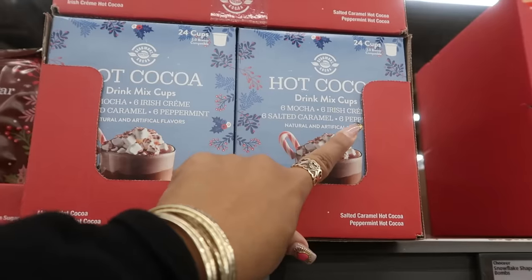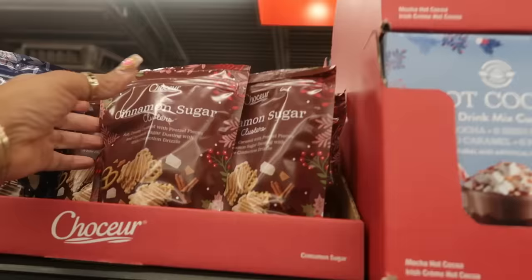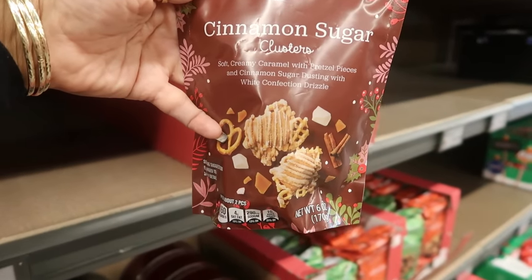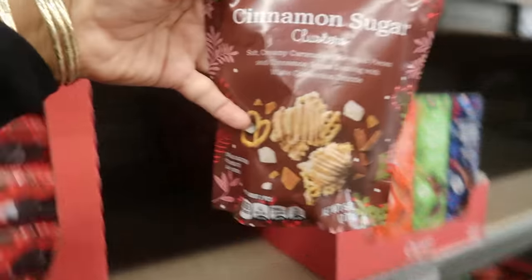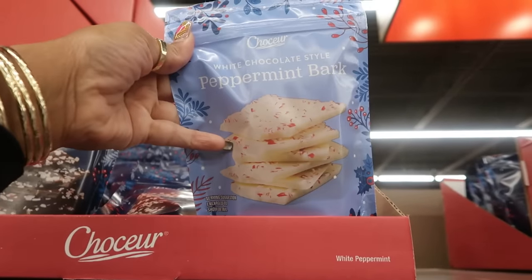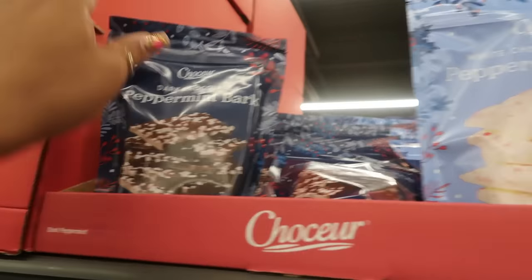Hot cocoa K-cups are $3.99 — you get six mocha, six Irish cream, six salted caramel, and six peppermint. Cinnamon sugar clusters with soft creamy caramel, pretzel pieces, and white confection drizzle are $3.49, or you can get tiramisu. White chocolate style peppermint bark or dark chocolate bark is $4.49.